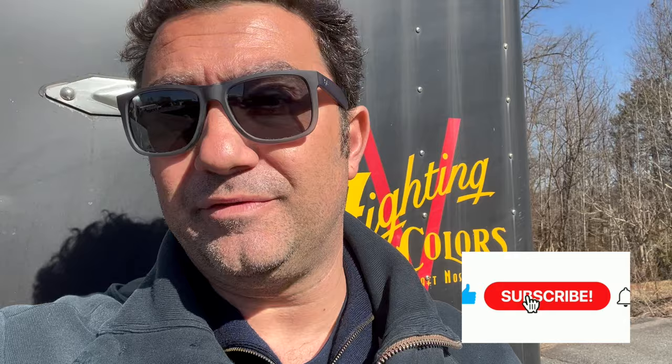Before we go, don't forget to subscribe to the channel and put a like — it really helps with the algorithm and the YouTube listing of videos. Activate the bell so every time we publish a new video you'll be notified. Thanks for watching and let's go talk to Gary.